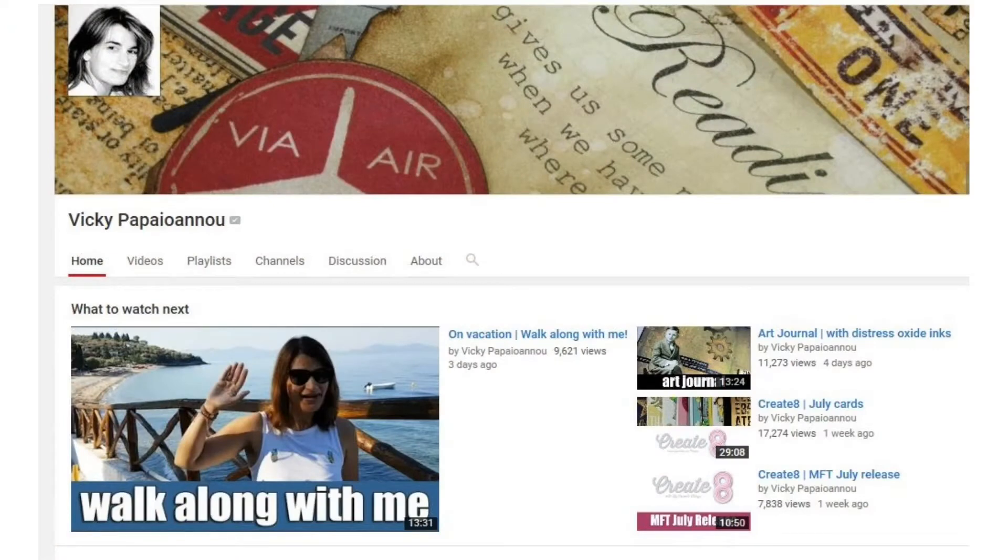Let's talk about the YouTube channel of the week. This week's channel is by Vicki — and I can't say her last name so I'm going to spell it: V-I-C-K-I, last name P-A-P-A-I-O-A-N-N-O-U. She has great videos about art journaling, card making, and mixed media. She's been around for quite a while, very professional — she makes her living doing this kind of thing. She's been on various craft shows and has done several videos you can purchase, and I think she may even have a book. So do check out Vicki Papaioannou.